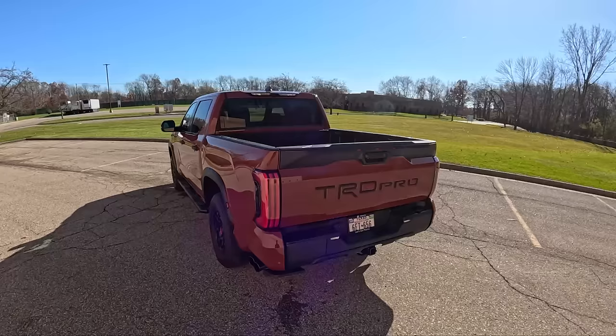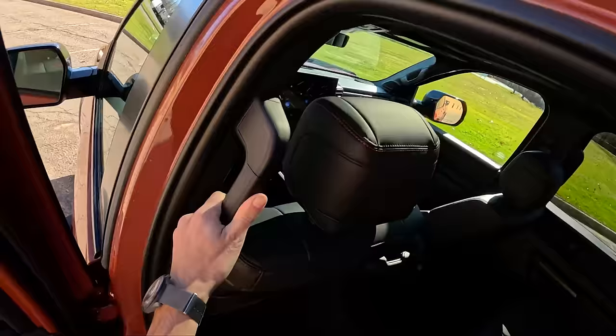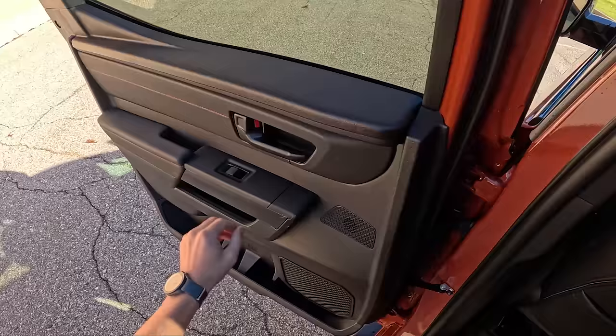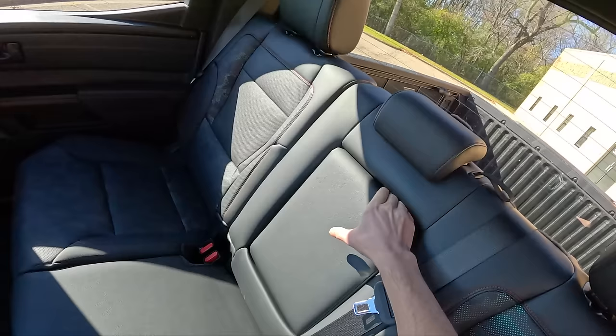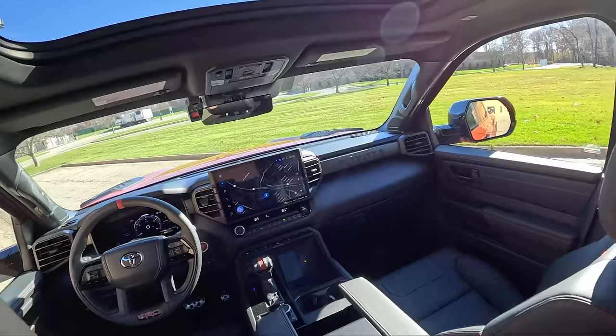We've done a few Tundra videos in the past, so we'll just give you a little overview of the back seat here — plenty of room, even some space underneath to store things. Got grab handles on all four corners. There's a JBL sound system that sounds really good: tons of bass, really powerful, pretty clear. The cup holders are there and the rear window also slides down.